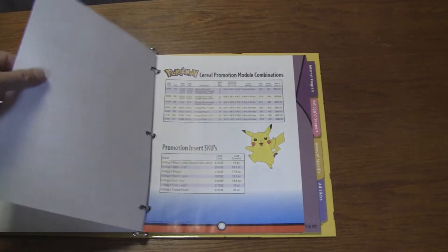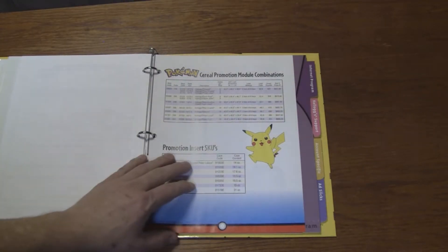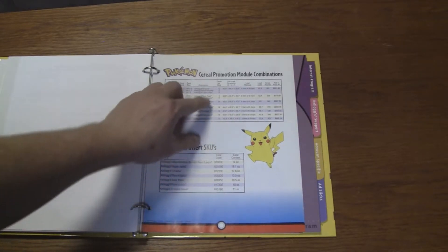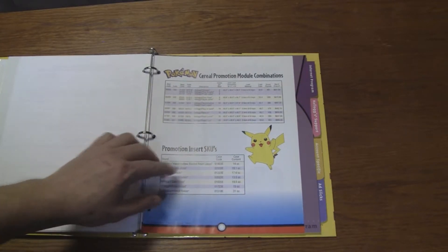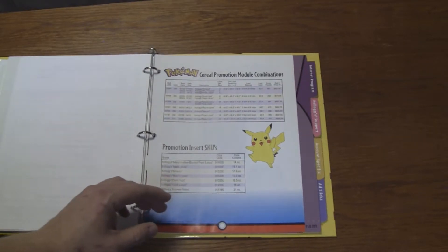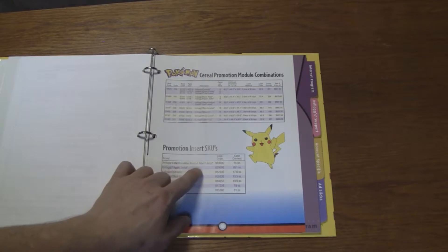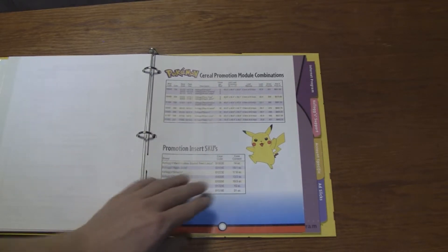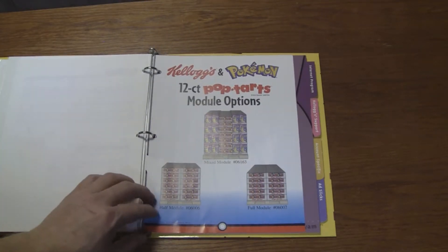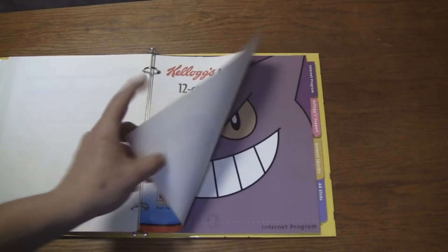This is not like regular computer paper — this is much thicker. Pokemon Cereal Promotion Module Combinations — it gives the dimensions of what they send so you can see if it fits, the SKUs for your store if you were trying to keep track of stock, case codes, what's in each case, what you're ordering. So there's Marshmallow Blasted Froot Loops, Apple Jacks, Smacks, Rice Krispies, Corn Pops, Froot Loops, and Frosted Flakes. Here's some of the module options — these would probably get shipped via truck to the store, wrapped in plastic. This is some of the stuff you don't think about when you go grocery shopping.